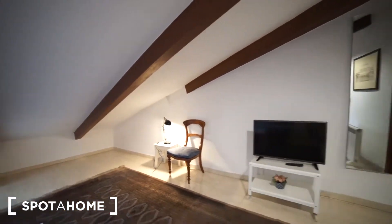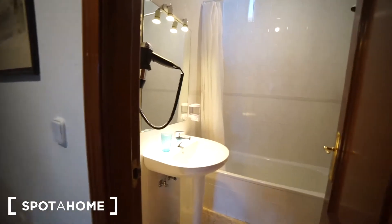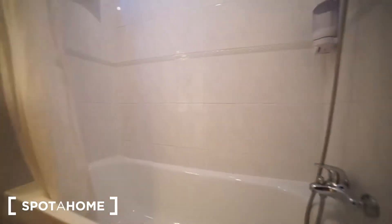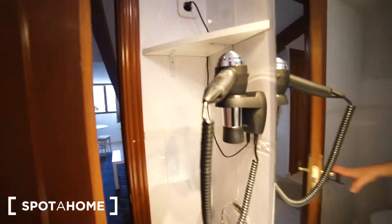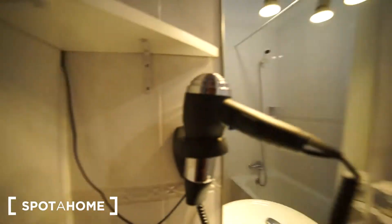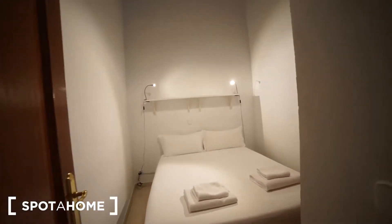Right here we find the bathroom. We have the toilet down here, the sink over here, and the shower is up here — that's how it looks like. We also have a hair dryer, which is really useful.